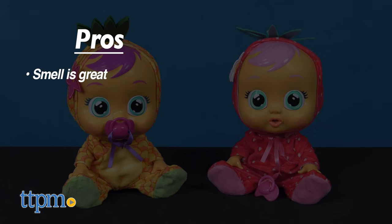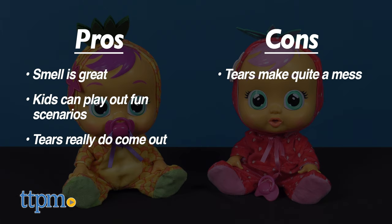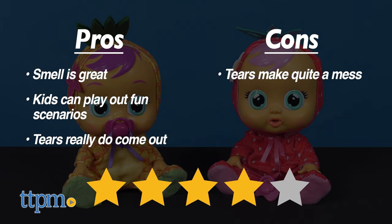My pros: the smell is great, kids can play out fun scenarios, and tears really do come out. As for cons, the tears do make quite a mess. Overall, I give these Cry Babies 4 out of 5 stars.